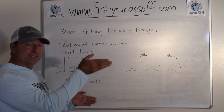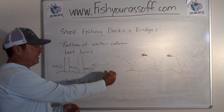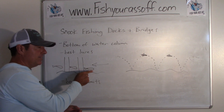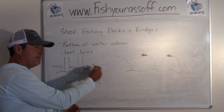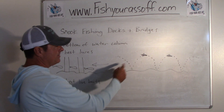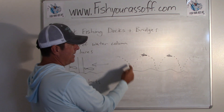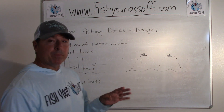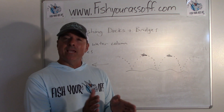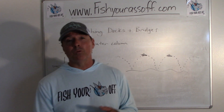Here's your bridge pilings — you're alongside them, casting parallel to them. Cast up-current and you can either swim it or bounce it on the bottom to these fish. I bounce it back at about the same speed as the current. The current's coming this way, so you cast this way and bounce it — you want to keep it within about 24 inches of the bottom, at about the same speed as the current. That's what works best for me.